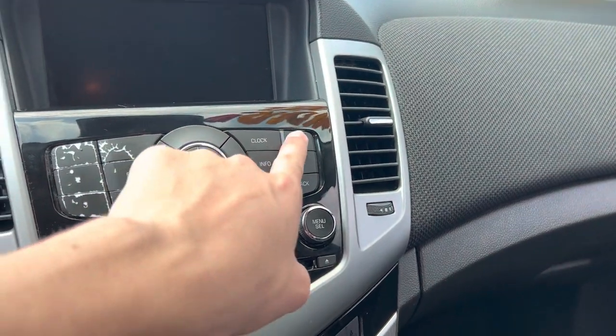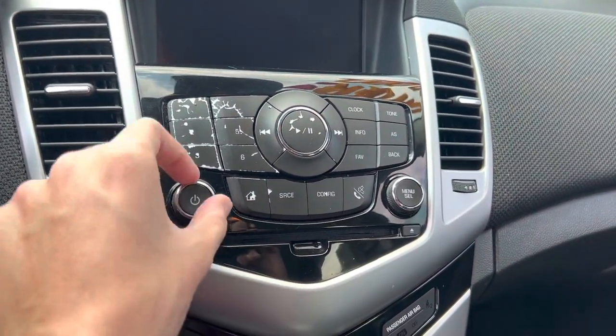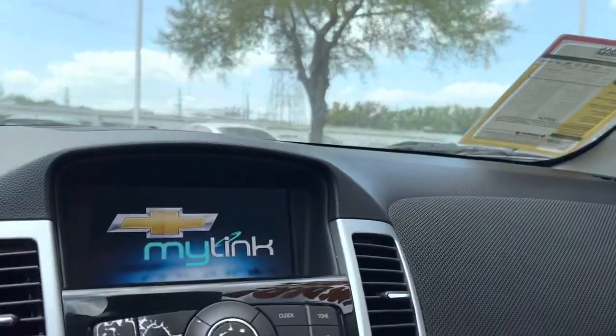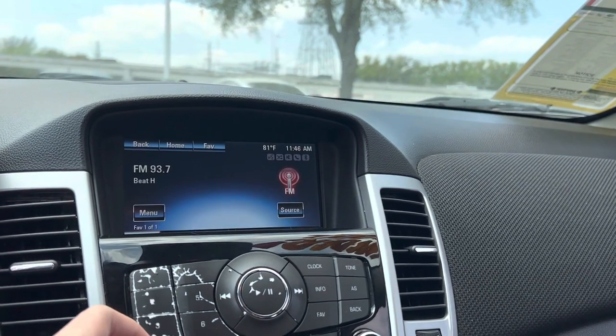You get your clock information, favorite, tone as back. You get your audio right here. Nice roll-up. It is a Chevrolet MyLink.